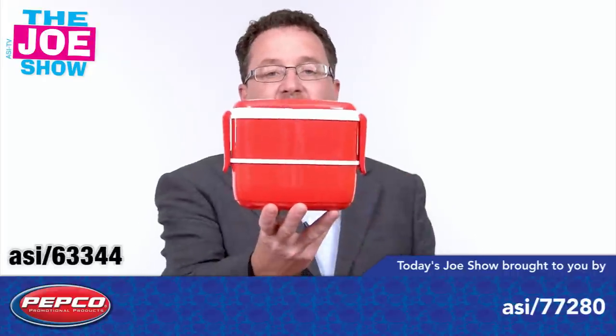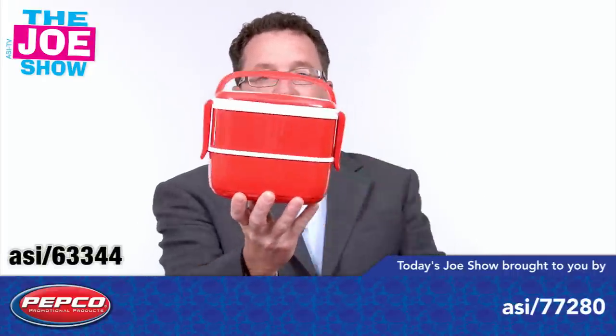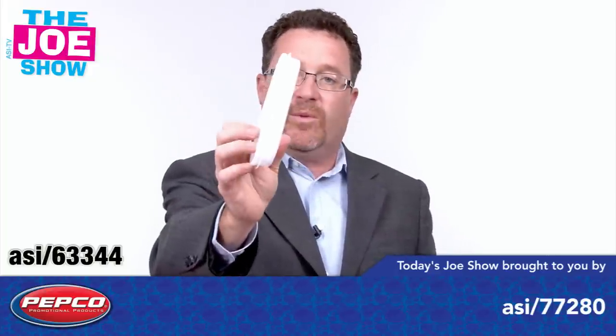We're going to start with this first one. This is a lunch pod and it's got little handles that recess into the top there and you can snap them back down. I want to open this up and show you the variety of different compartments. This top compartment has utensils in it. You can put a napkin in there as well, and you can also put salt and pepper in there.